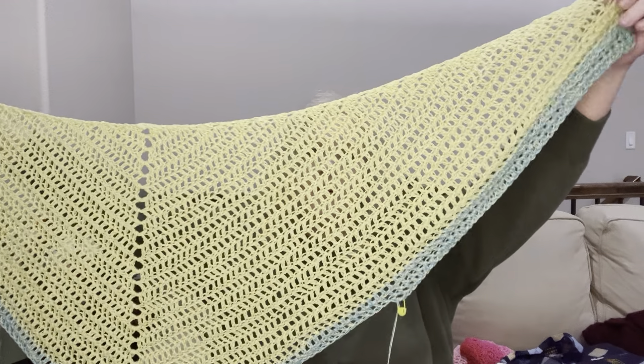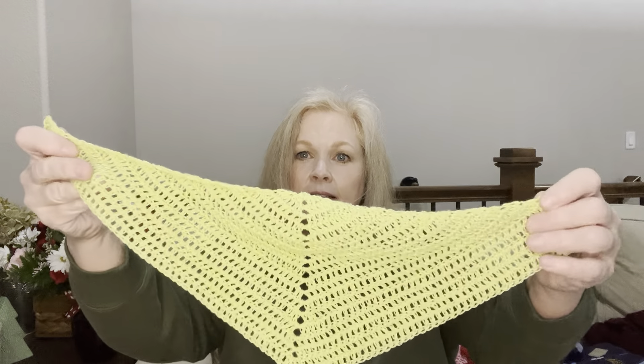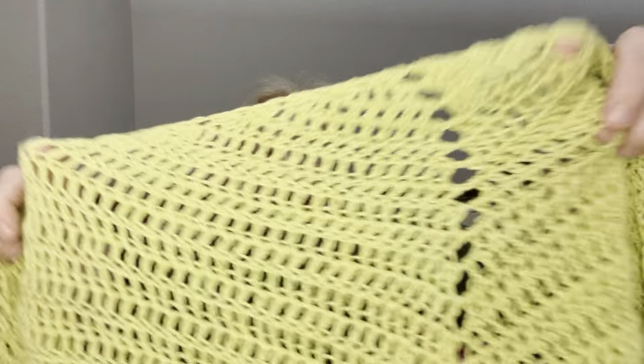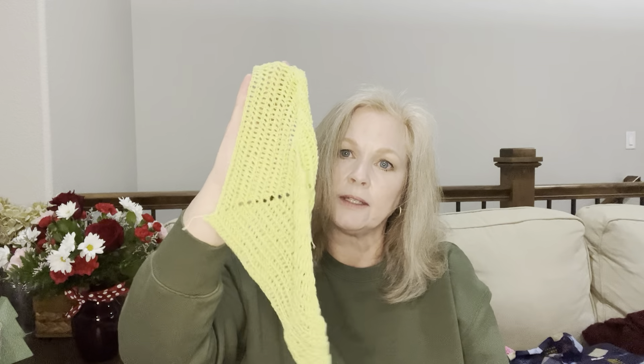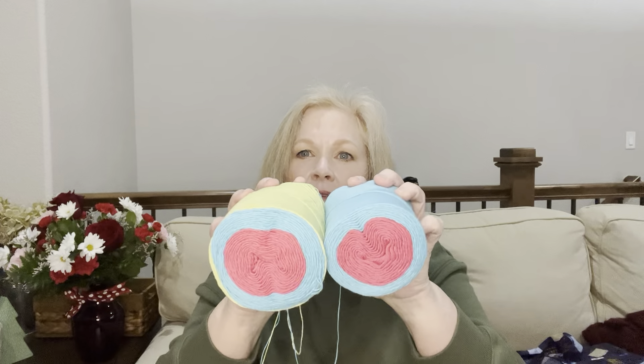This is a shawl I'm doing for donation. This is how much I've got done so far. I actually started this about three days ago with a single thread, and this is about half of what I had finished with the single thread — see how much finer it is? And this is it doubled up. It's the Red Heart It's a Wrap, which is that super skinny thread-like yarn. What I did is I took off some of the green off of one cake and just started, and this is what I've got going on so far.